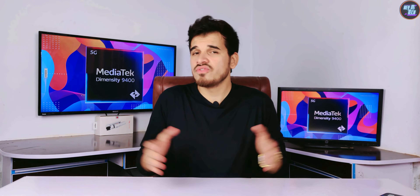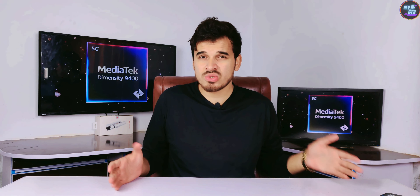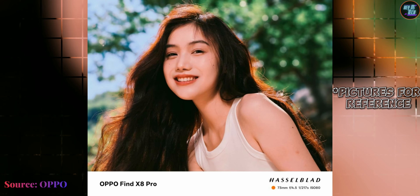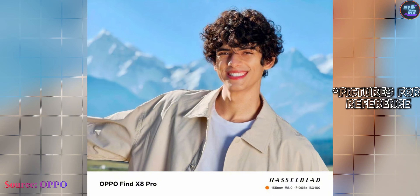The MediaTek Dimensity 9400 features the Imagiq 1090 ISP, pushing camera capabilities to new heights. With 18-bit RAW processing and AI-powered videography, this ISP supports zero-latency video previews and HDR video capture across the entire zoom range.